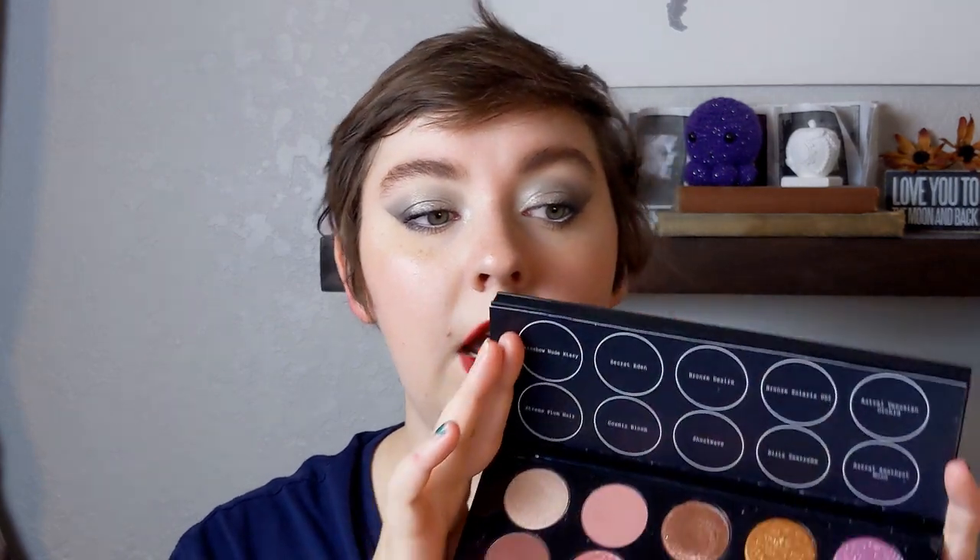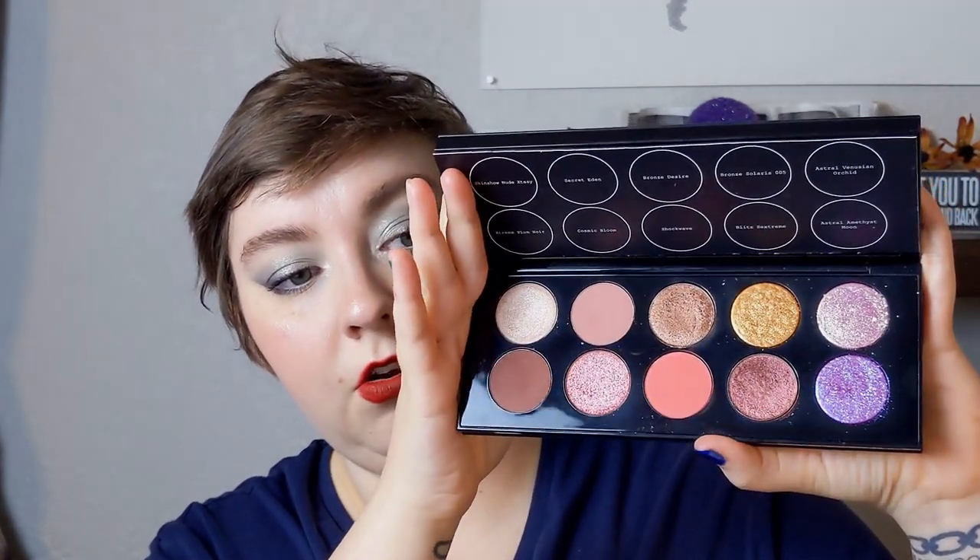I also bought the Pat McGrath Mothership 9, Hutopian Dreams, in January. My mother-in-law very generously bought me six of the Pat McGrath Mothership palettes. I already had the first three and was only missing this one, so I decided to buy the 9 and then go on a palette no-buy. That's why I'm on a palette no-buy for this year. I still haven't used it.